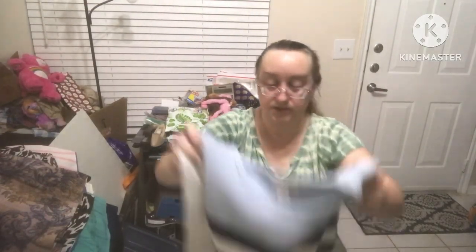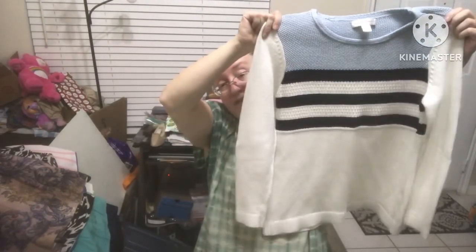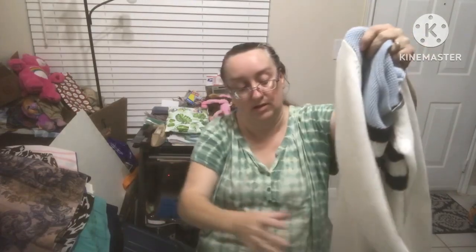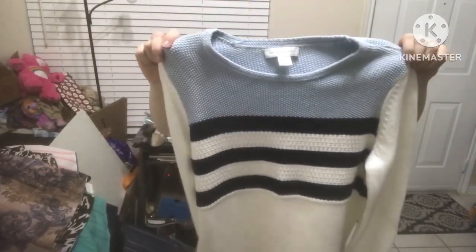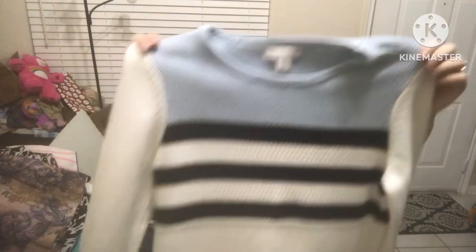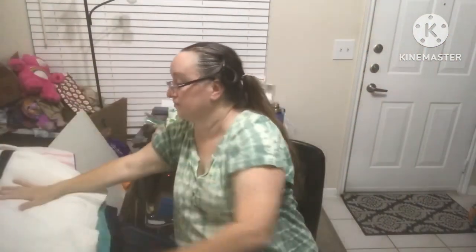Christopher Banks size large — this is a sweater, white with blues on it. It's kind of nautical. The sleeves and the colors are just great. It looks like it's never even been worn — just beautiful.